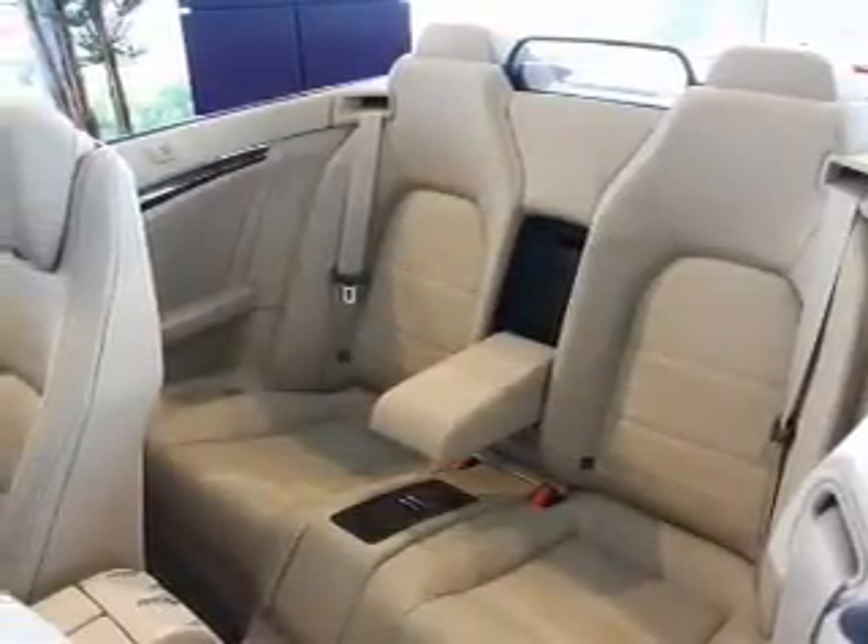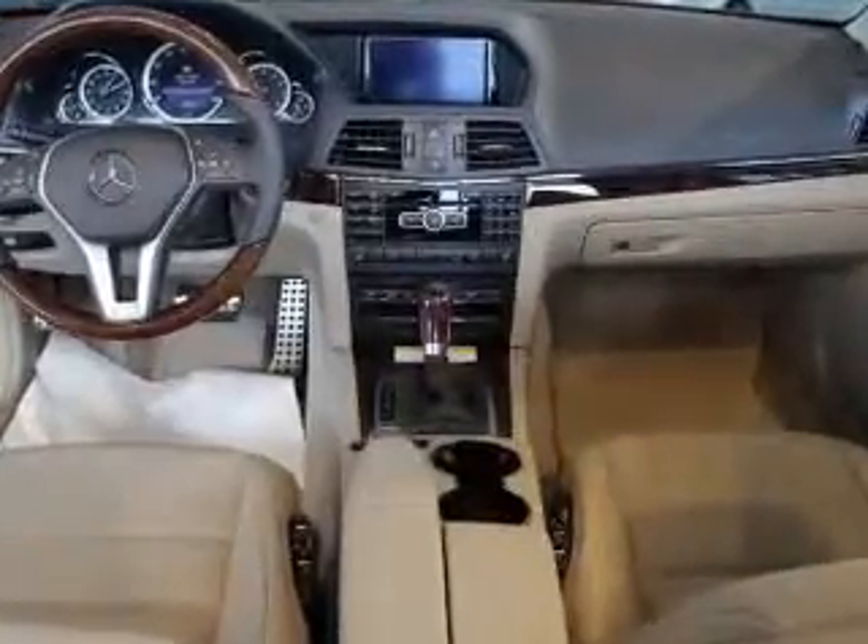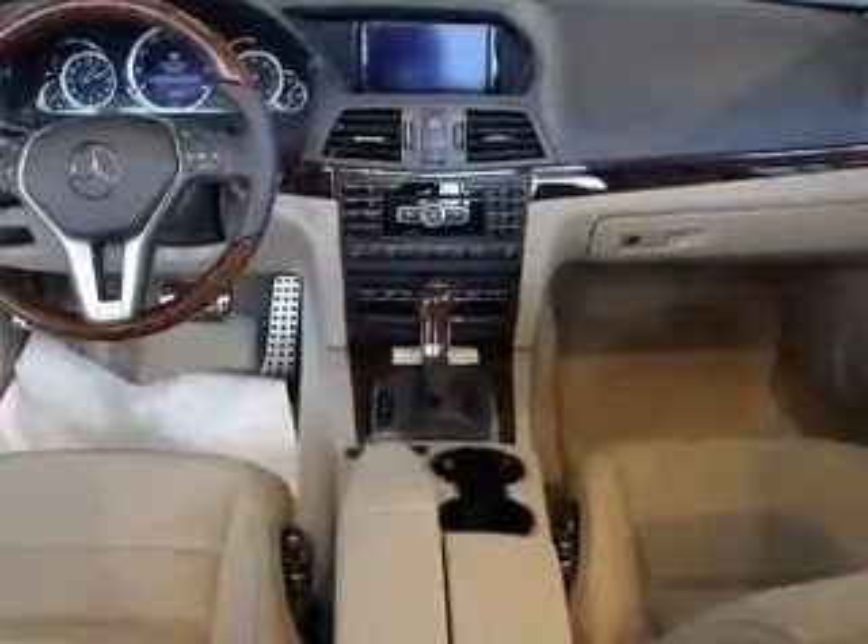Let the outside in with a power convertible roof. And memory settings are one of many features. Let us put you in the driver's seat today. Call or click to contact us.